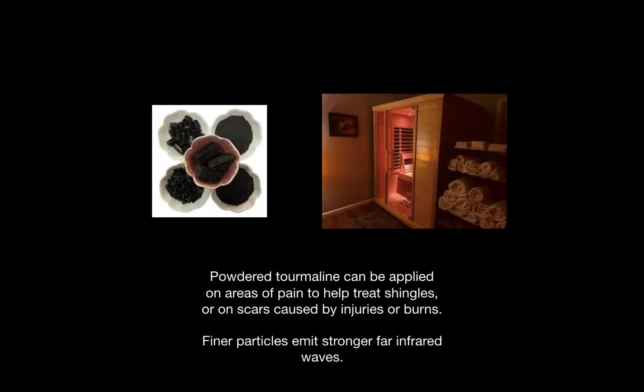In powdered form, tourmaline emits strong infrared waves — the finer the particle, the stronger the waves. Placing powdered tourmaline on areas of pain is beneficial for treating shingles and for healing burns or other injuries that leave scars.